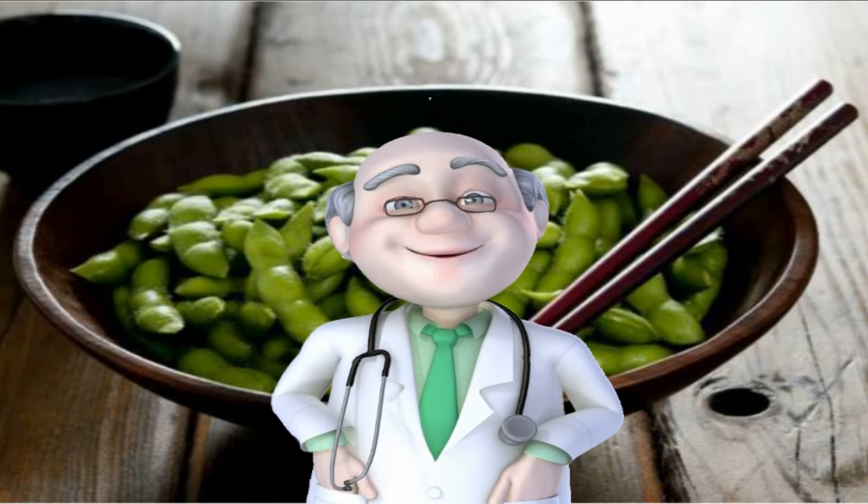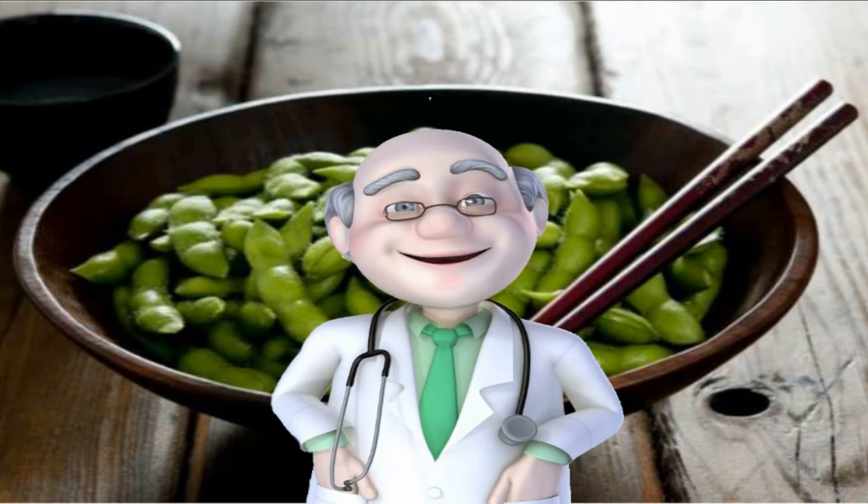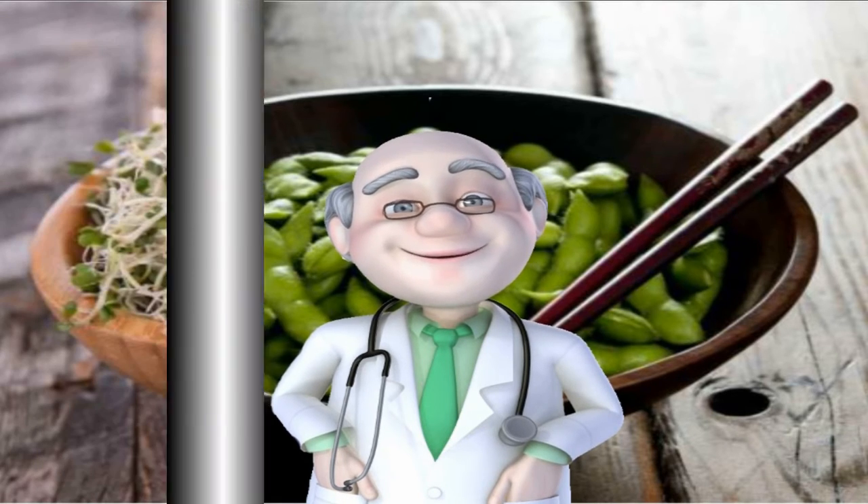Number 35: Soy. Time to bust out the wok and get to pressing that tofu. Soy products such as tofu, tempeh, and edamame boast a powerful isoflavone called genistein, which increases lipid oxidation. Next time you hit up your favorite Japanese restaurant, don't forget to order the edamame appetizer and swap your regular teriyaki dish for tofu.